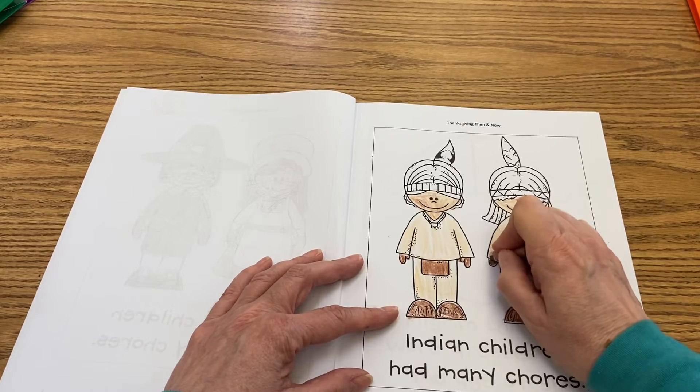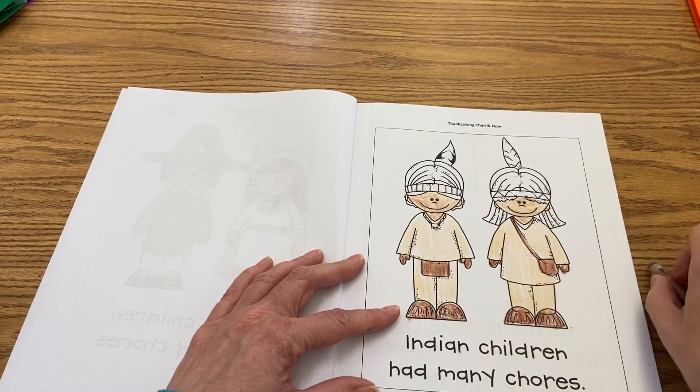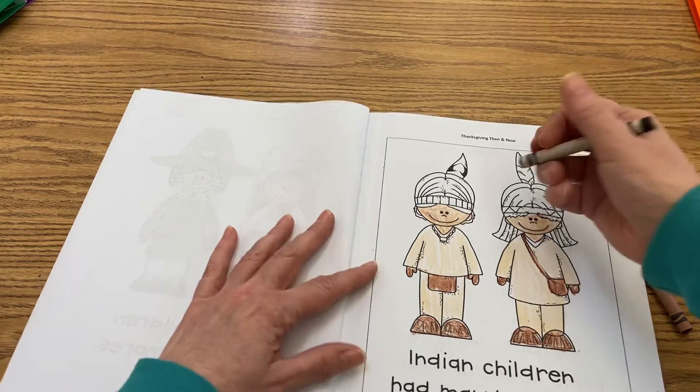They didn't go to school — they did not go to school. It showed their sister cooking, and it was very different. No electricity. That's like a big thing, because we have electricity today to help us with everything.